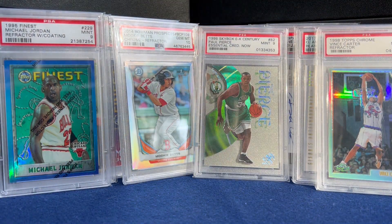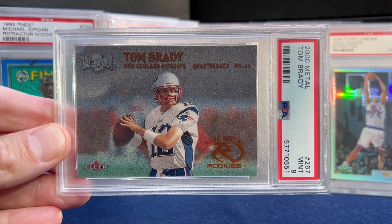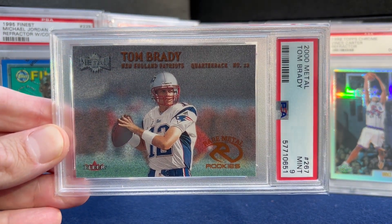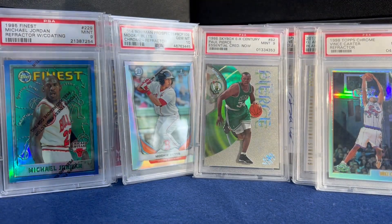Another Brady comes in at number six — 2000 Metal. I think that's a great looking card, and it graded a nine.